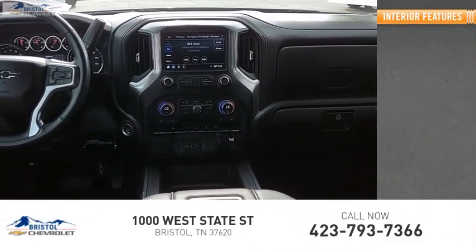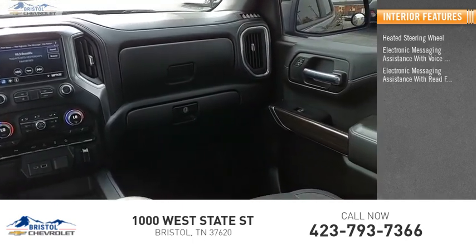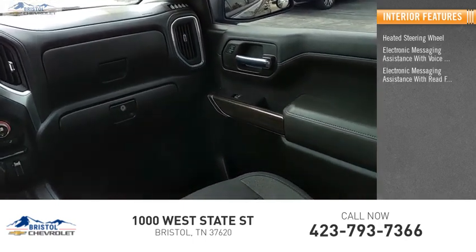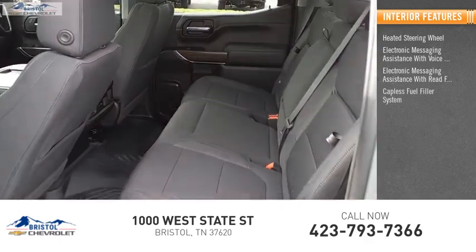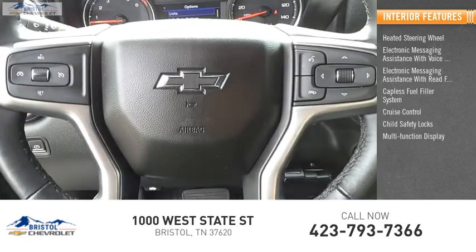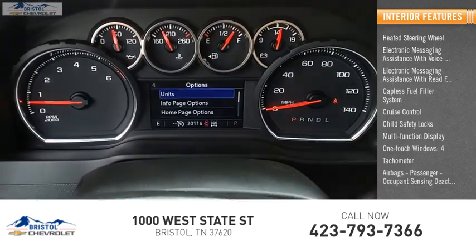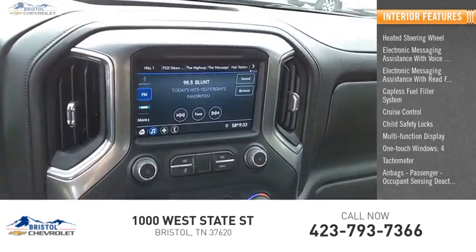Inside you'll find a heated steering wheel, electronic messaging assistance with voice recognition, electronic messaging assistance with read function, capless fuel filler system, cruise control, child safety locks, multi-function display, one-touch windows (four), tachometer, airbags, passenger occupant sensing deactivation.